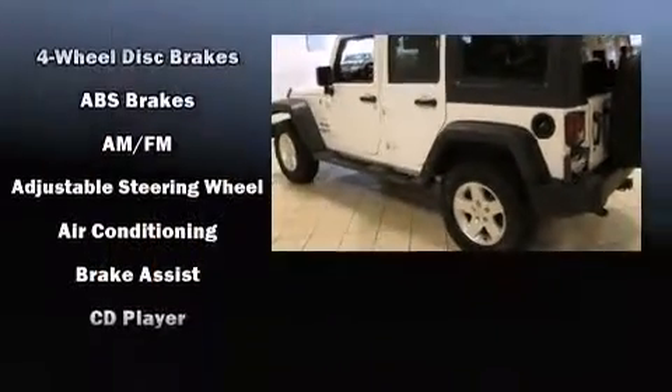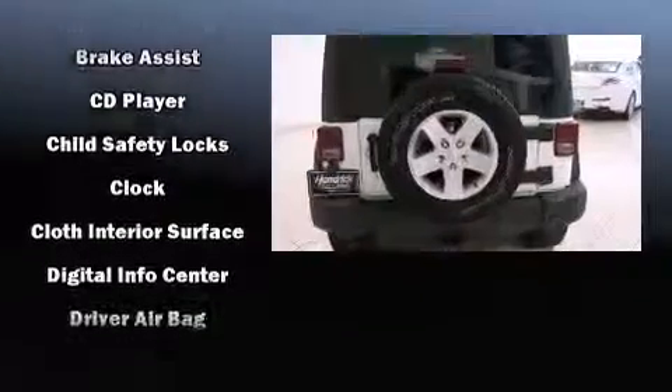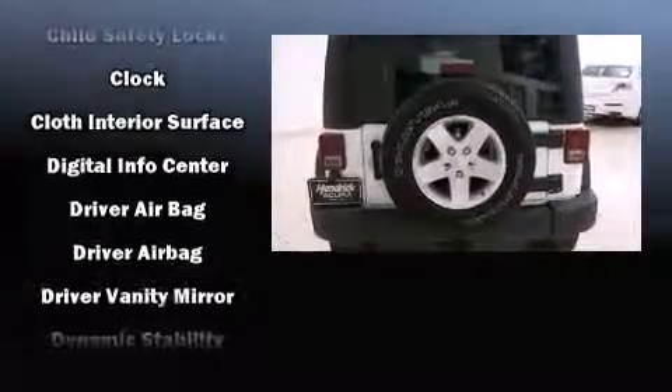Top features include front fog lights, variably intermittent wipers, a trip computer, skid plates, and more.